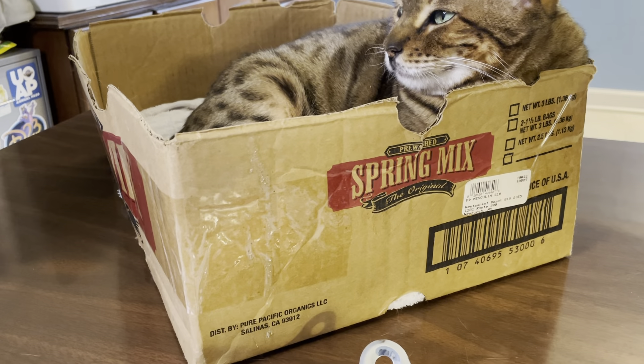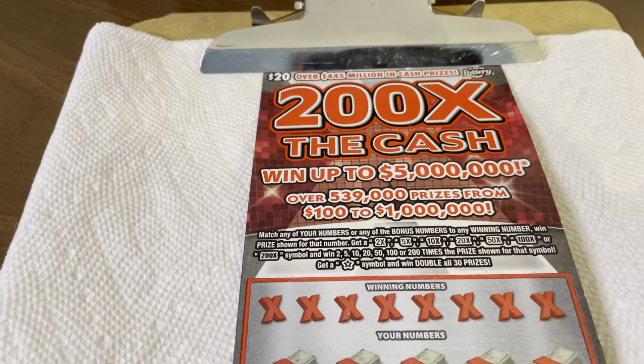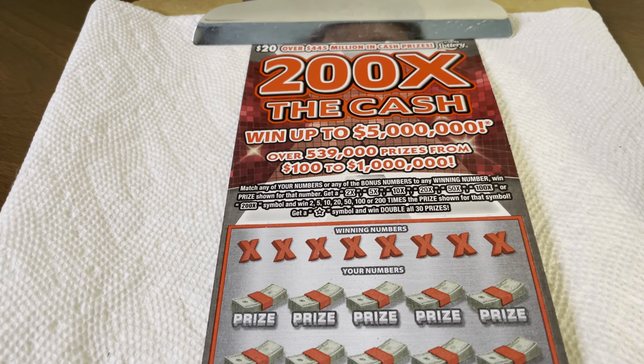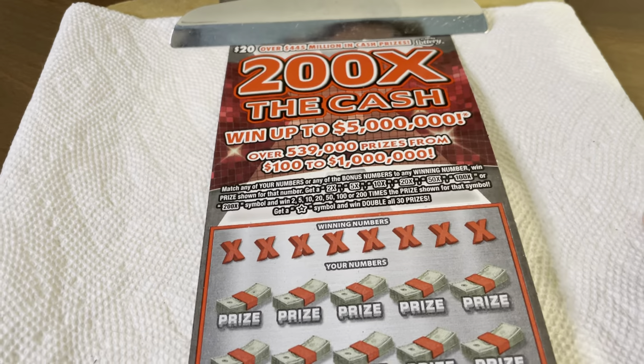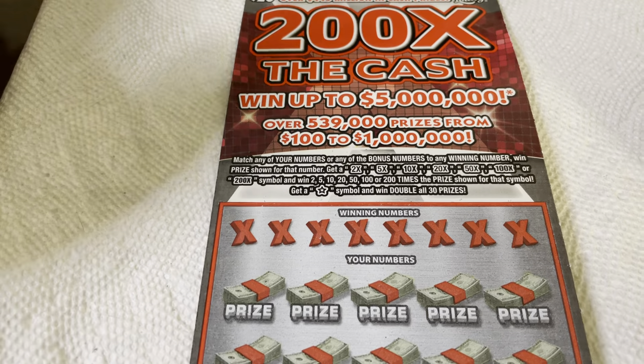Alright, so bang to luck if you don't mind, shoot it this way with your little laser eyes. I have a $20 State of Florida '200 Times the Cash' ticket — top prize went up to $5 million. Wow, $5 million — I'll take it, I would settle for it.